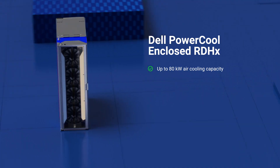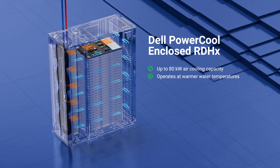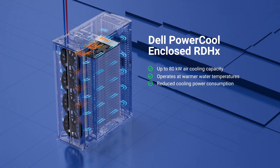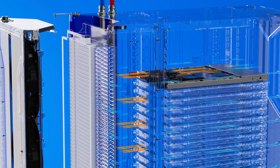By completely enclosing rack airflow and operating at warmer water temperatures between 32 and 36 degrees Celsius, the industry-first enclosed rear-door heat exchanger significantly reduces cooling power and consumption compared to currently available solutions.